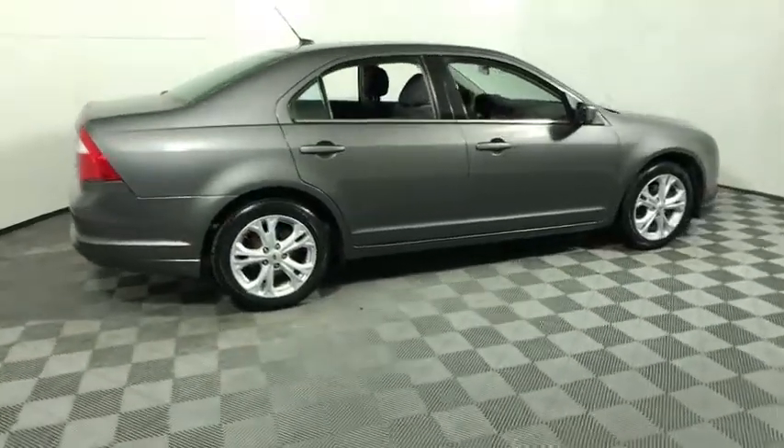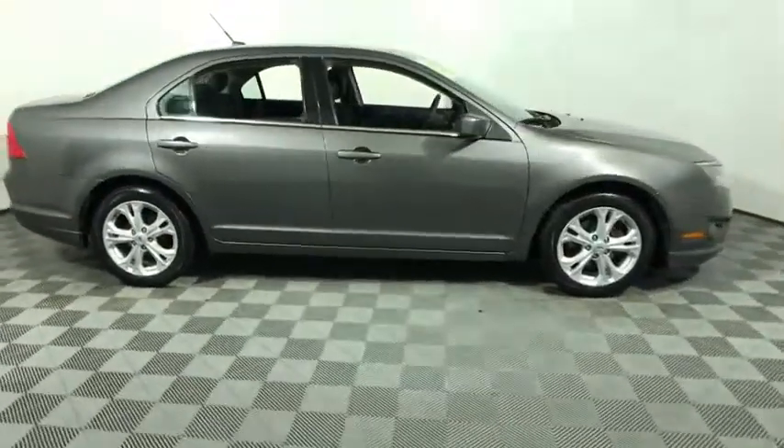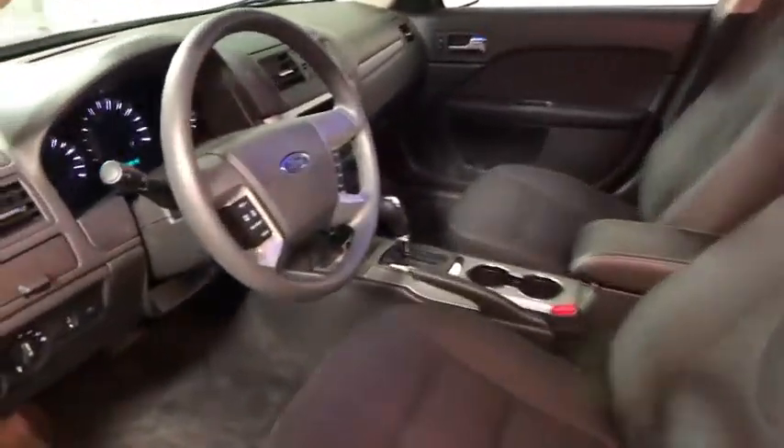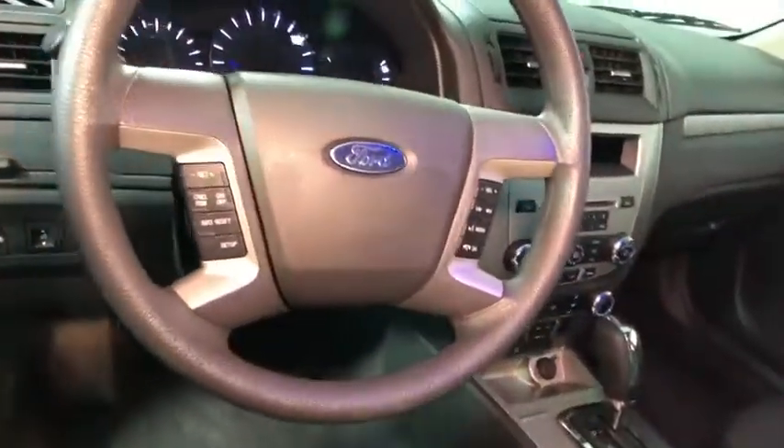You are going to love the 2012 Ford Fusion. You can have both impressive power and great economy in a Fusion. This vehicle has less than 145,000 miles.